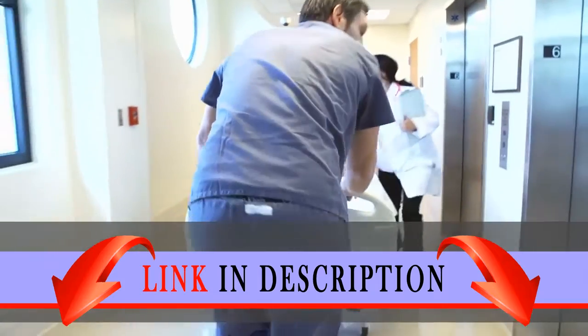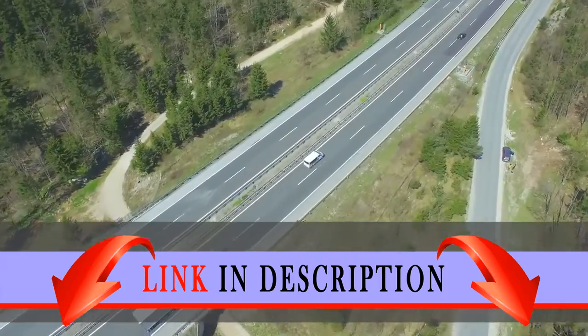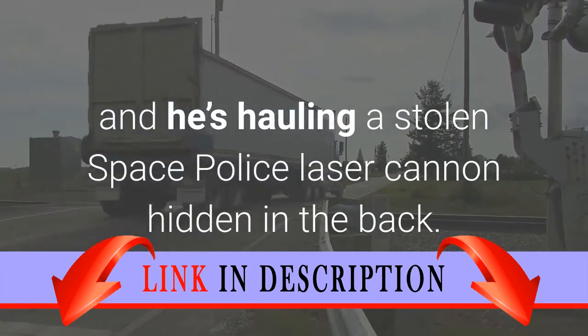Emergency alert to all units. Astro Punk Snake is on the loose in the super tough wrecker space truck and he's hauling a stolen space police laser cannon hidden in the back.